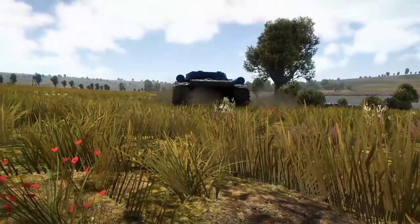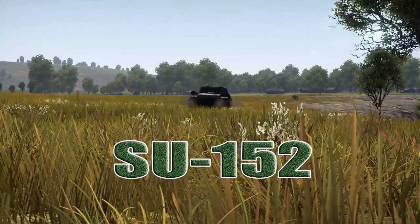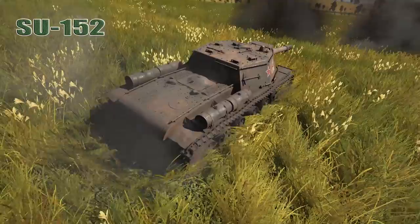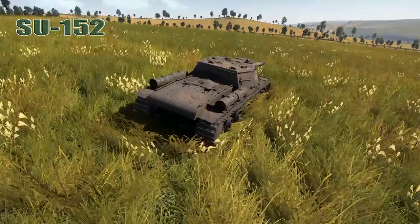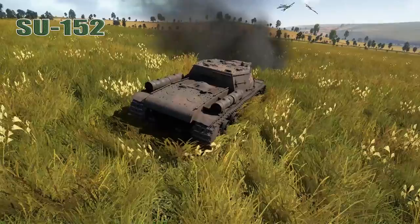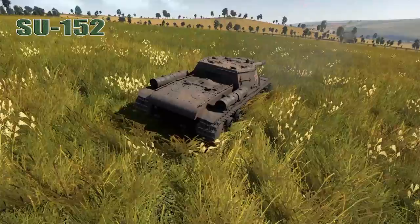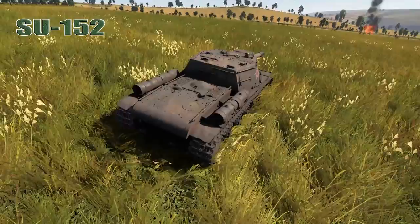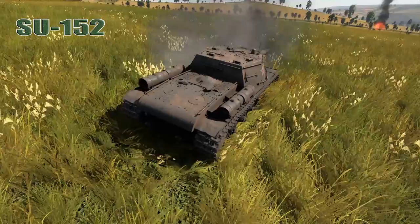Welcome back to War Thunder Ground Forces with the Angry Nerd. Today we're taking a look at the Soviet SU-152. The SU-152 was a Soviet self-propelled heavy howitzer used during World War II. It mounted a 152mm howitzer on the chassis of a KV-1S heavy tank. Because of its role as an impromptu heavy tank destroyer capable of knocking out the heaviest German armored vehicles — such as Tigers, Panthers, and Elephant tank destroyers — it was nicknamed the Beast Slayer.